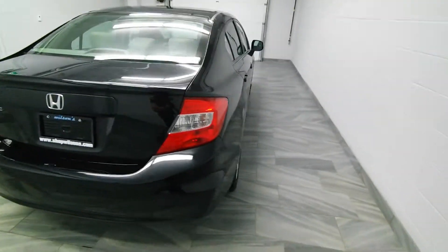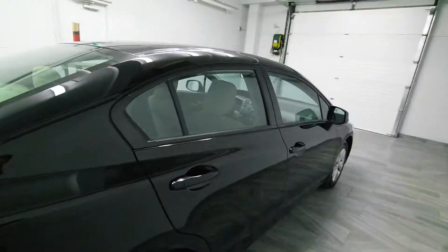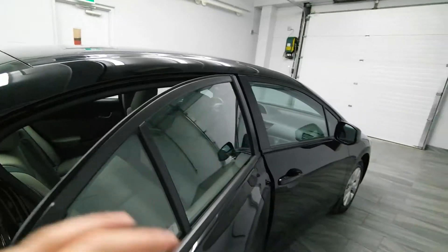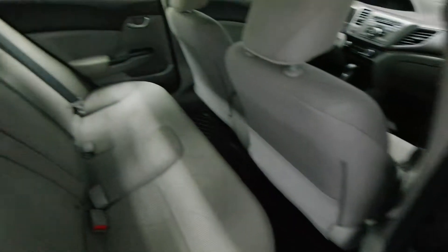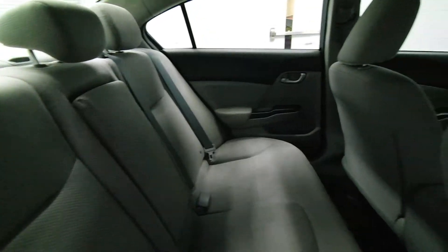We have rear folding seats in the trunk, power options, and a clean interior.